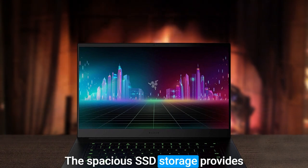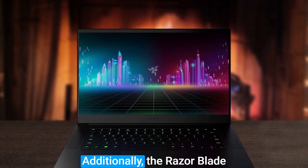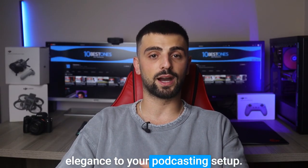The spacious SSD storage provides ample room for storing your audio files and editing software. Additionally, the Razer Blade 15's premium build quality and backlit keyboard add a touch of elegance to your podcasting setup.